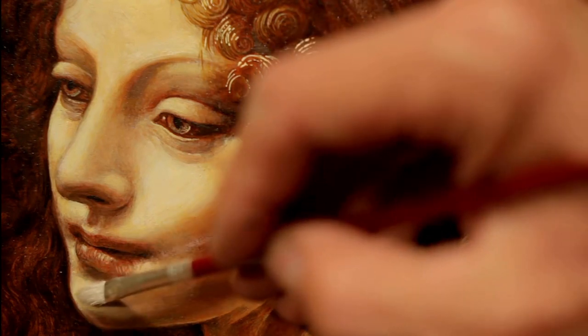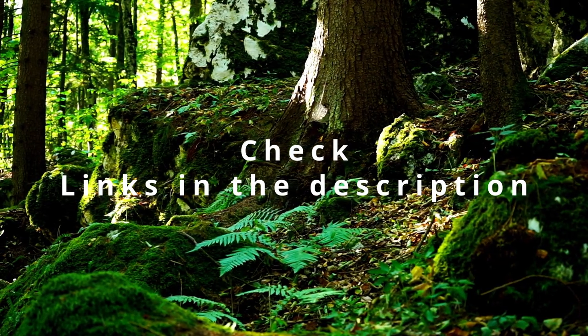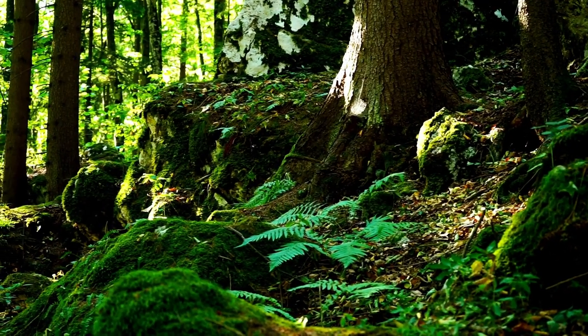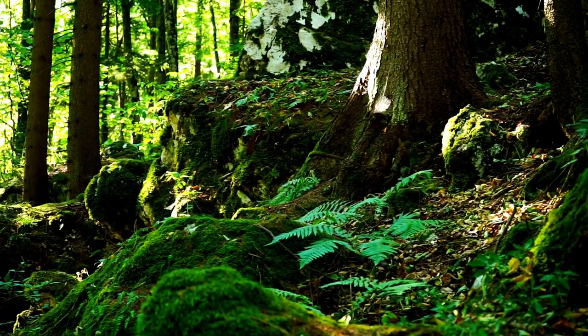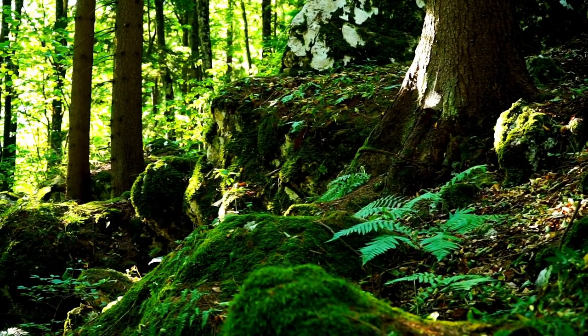If you want to get started with vertical farming, you should definitely check out the links in the description below. These resources have tons of great information for beginners and will help you on your journey to starting your very own farm. I think that vertical farming has huge potential for the future and may help improve the economy in the long term. I'm obviously speculating, but time will tell.